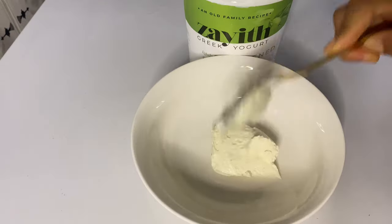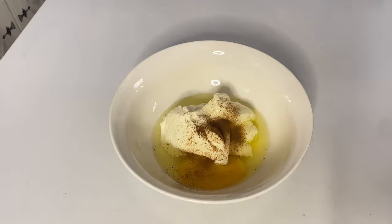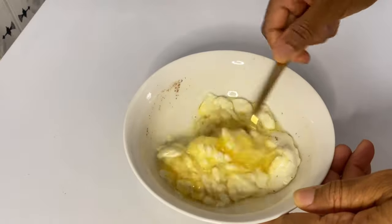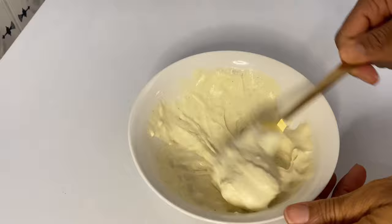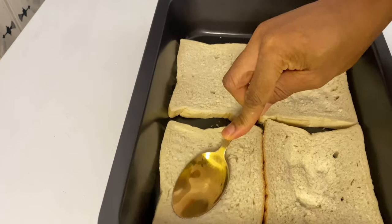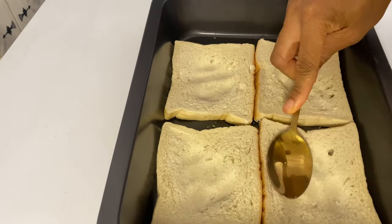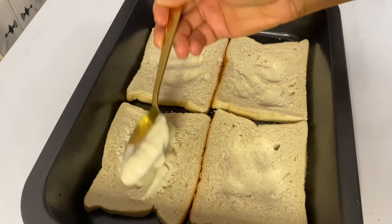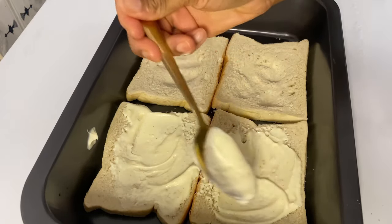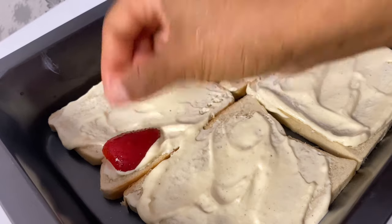For breakfast I decided to get a little adventurous in the kitchen and try out this viral thing I saw on TikTok — the yogurt toast. I basically added Greek yogurt, some cinnamon, and egg, mixed everything together, and placed it on the bread. I was so excited to try it, and right here I'm just pasting this yogurt mixture onto the bread.